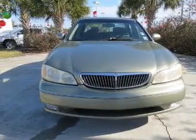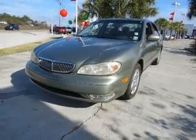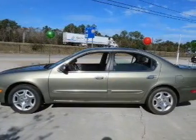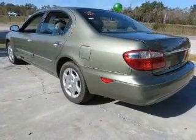The features include a power sunroof, electric trunk, leather seats, steering wheel controls, memory seats, a premium sound system, aluminum rims, automatic climate control, an adjustable tilt steering wheel, and alarm system.